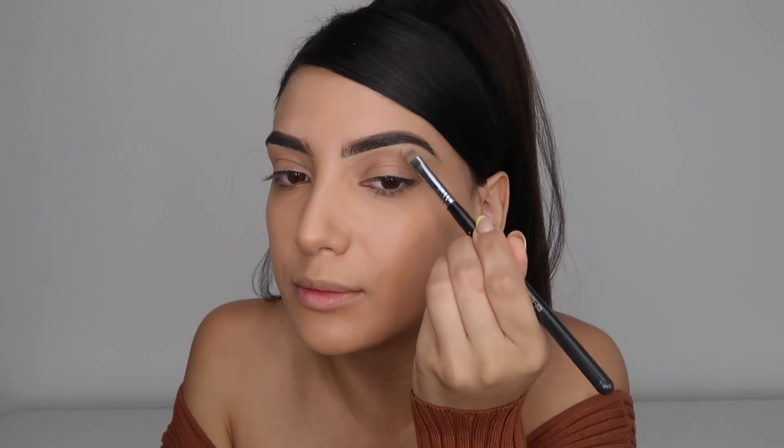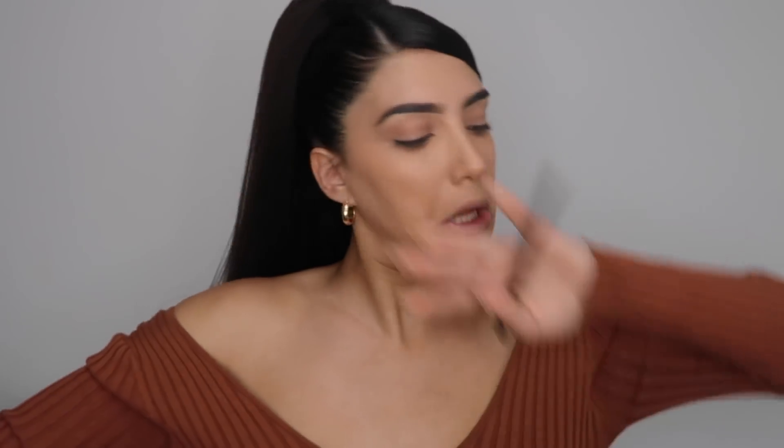I'm gonna take a little bit of my Shape Tape and a concealer brush, and we're gonna just shape these brows — put these in their place. And then I'm going to just brush them into place. Next I'm going to just set the eyes and all my greasy areas, which is like my T-zone.